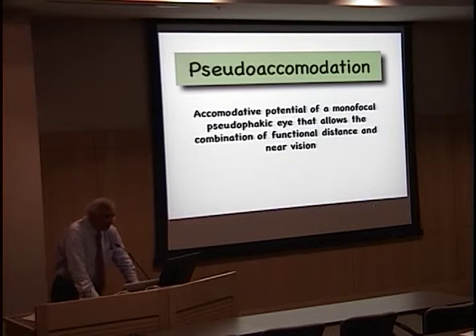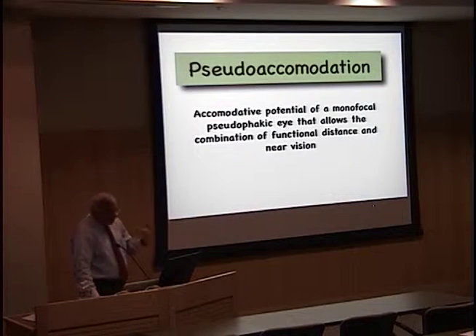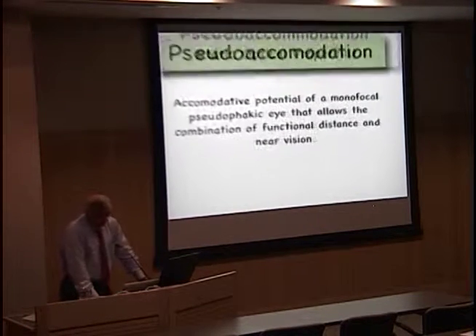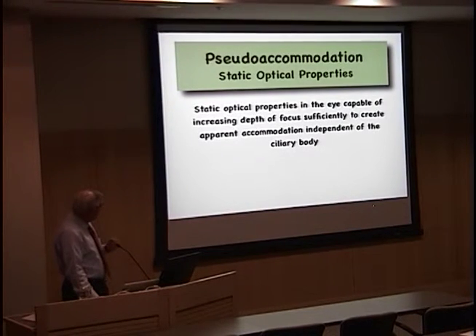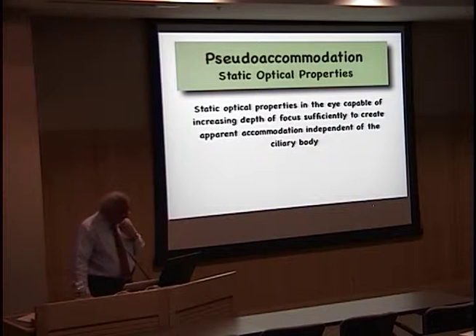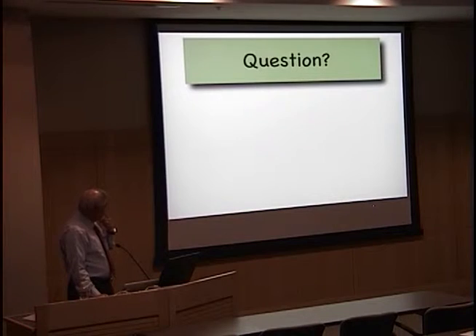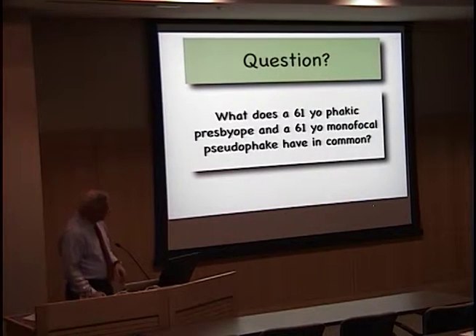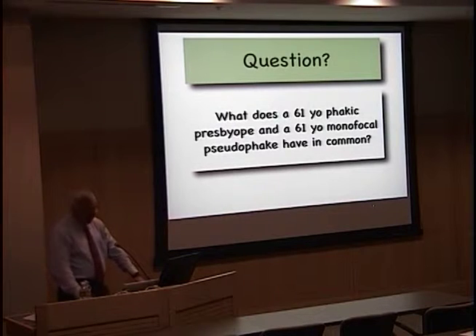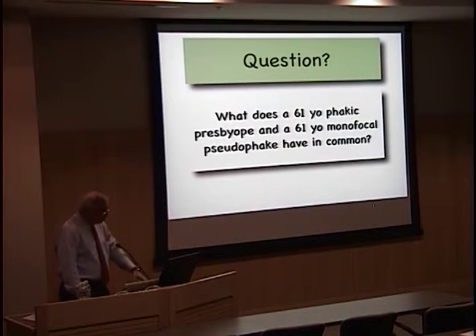What is apparent accommodation in pseudophagia? This is the potential of a monofocal eye to have both functional near and distant vision. That means that there are static properties of the eye that are capable of increasing depth of focus, independent of the ciliary body. So I have a question for you, and this is an interactive talk.